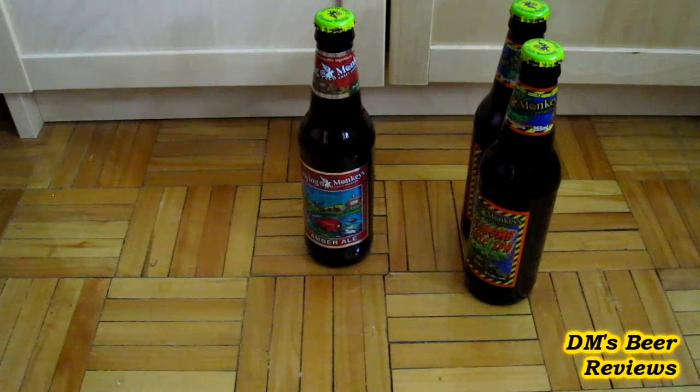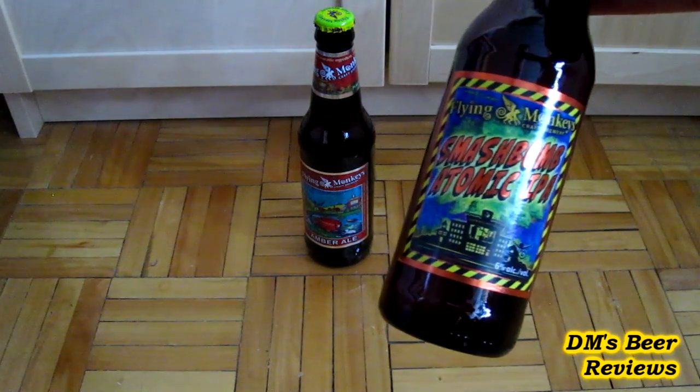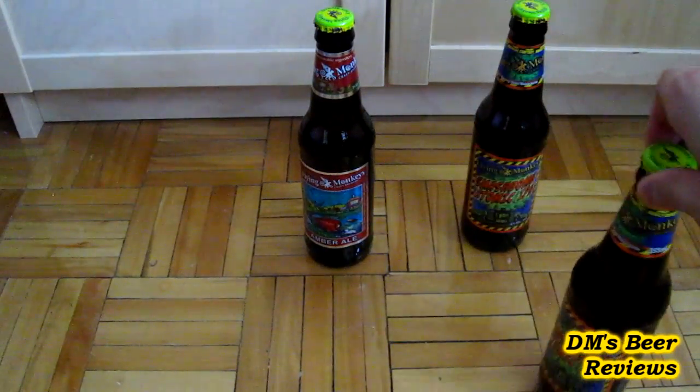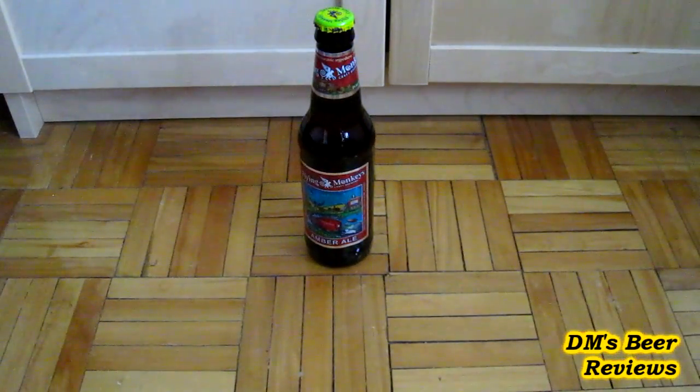The last few beers are from the Flying Monkeys. This one I've already reviewed and I keep picking up a bottle or two every time I go to Ontario — I just can't get enough of it. It's a really nice one: the Smashbomb Atomic IPA. Very fruity — you get that passion fruit and tropical fruit taste. Awesome.